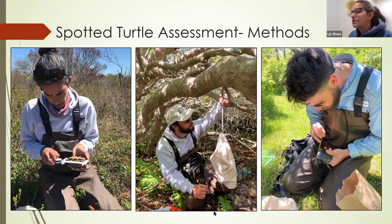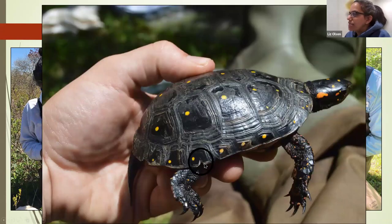When we caught spotted turtles, we measured them, weighed them, and gave each turtle a unique marking — a little notch in their scutes. This gave each turtle a unique individual number, so you can follow that individual over time and do a full population estimate using mark-recapture methods.